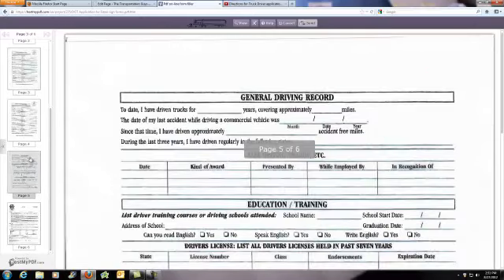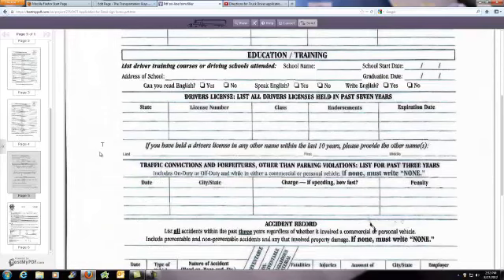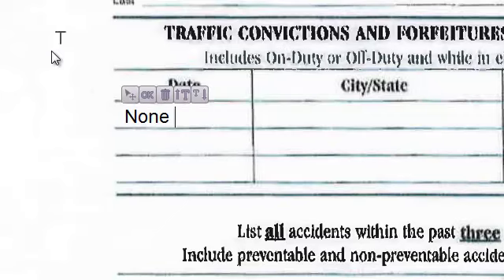On page 5 is an overview of your driving record. Really important — put all the information in that is asked. For instance, if they ask information you don't have anything for, then you put in 'none.' An example would be: have you had any convictions or forfeitures? None. Put it on the top line, you're done.